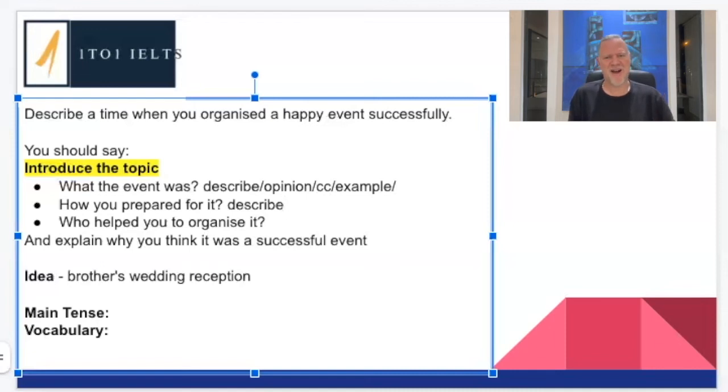I could definitely also put 'who' in here, but I notice the next bullet point is already about who, so I'll leave that for the next section. Can I give my opinion about preparing it — did I enjoy it, would I like to do it again? I think I can definitely put my opinion in there. Shouldn't be too difficult.